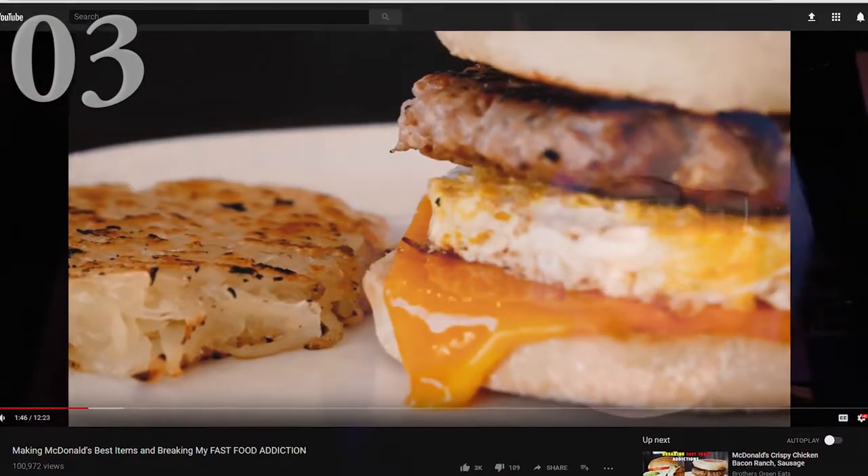Number three is Making McDonald's Best Items and Breaking My Fast Food Addiction by Brothers Green Eats. It's by one of the two brothers — I don't remember his name, I think it's not Mike, but the other one.